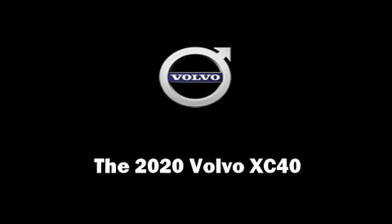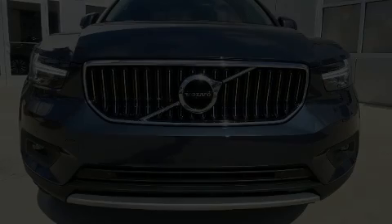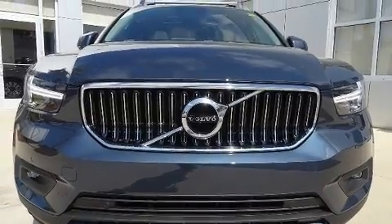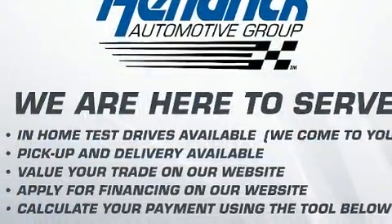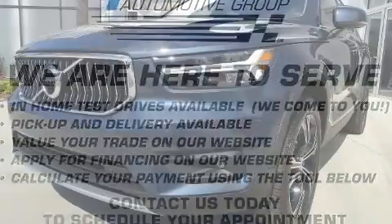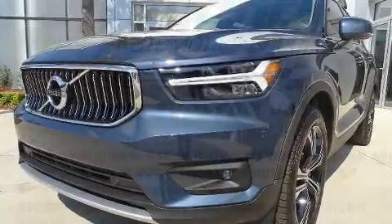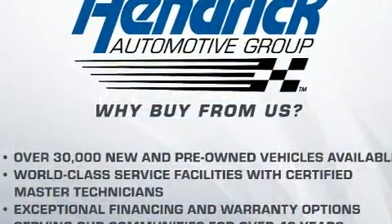Experience driving perfection in the 2020 Volvo XC40. Smooth gear shifts are achieved thanks to the 2.0-liter 4-cylinder engine, providing a spirited yet composed ride and drive. A turbocharger is also included as an economical means of increasing performance.